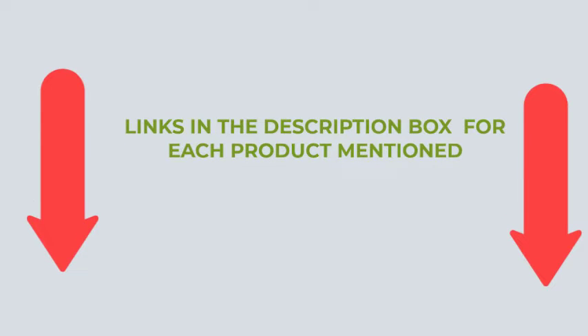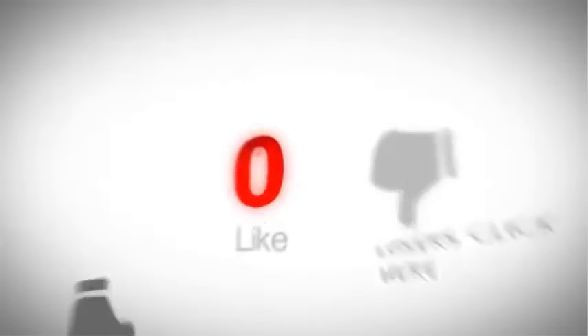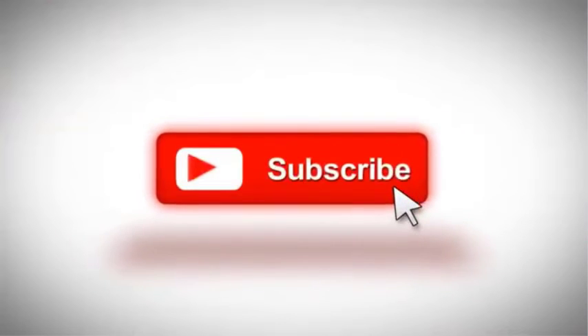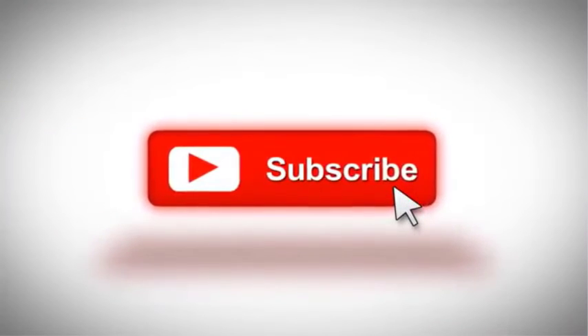That's it for today's video. If you want to know more about these products, please check the description box. If you have any problems, please let us know in the comments. I regularly make informative videos for your convenience, so to get such videos regularly, please subscribe to my channel.